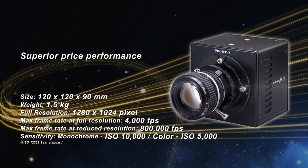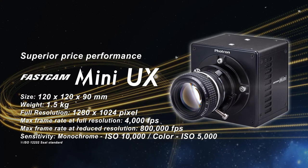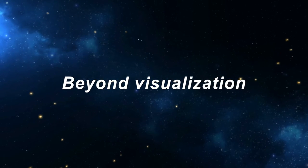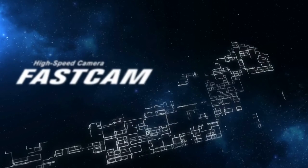The 4-megapixel Mini-WX is available for precise motion analysis. With groundbreaking price performance, the Mini-UX was the first of our compact models. Beyond visualization — the FastCam High-Speed Cameras Series.